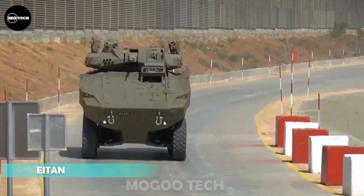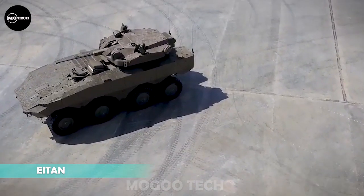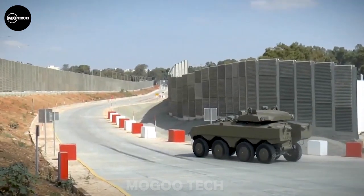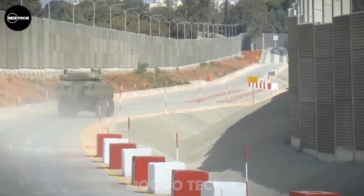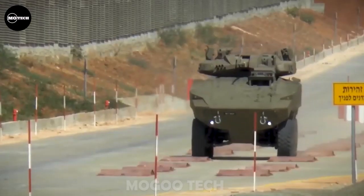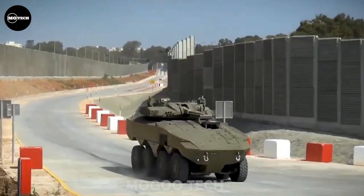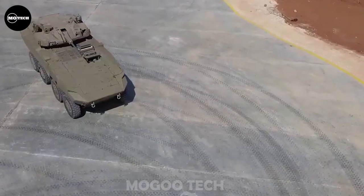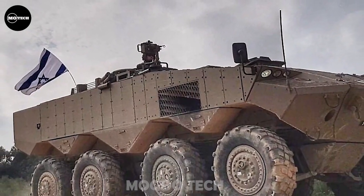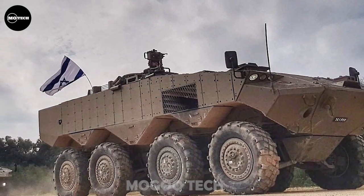Up next is the ETAN, which stands for Persistent in Hebrew. This 8x8 APC is an Israeli APC that was developed to meet requirements of the Israel Defense Forces. It features a maximum road speed of 90 kilometers per hour, maximum range of 1,000 kilometers, and measurements of 8 meters in length, 3 meters in height, and 2.8 meters in width.